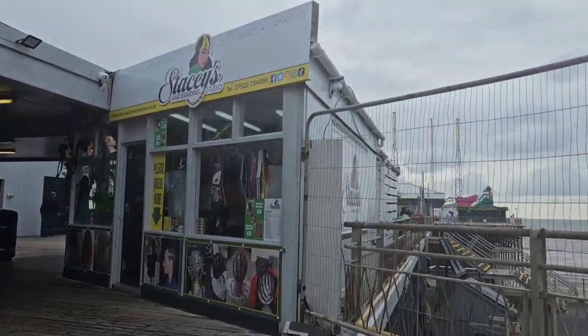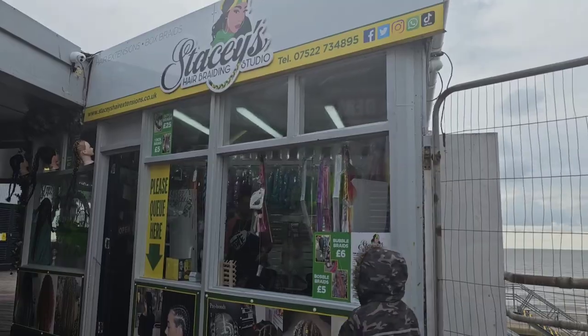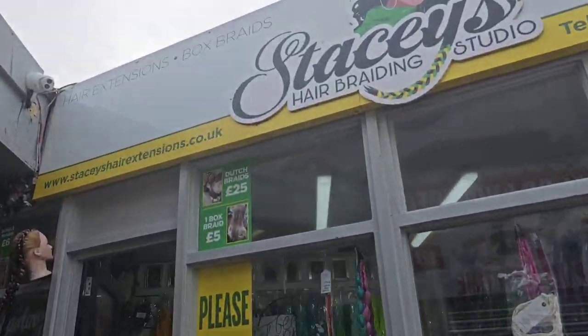The first thing you come to is Stacey's Hair Braiding Studio. Get your dreads done — here's Stacey's right there.